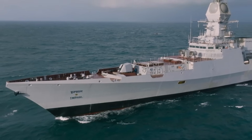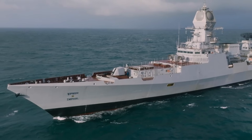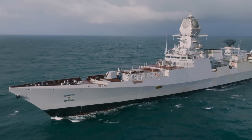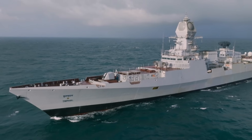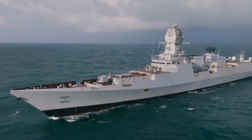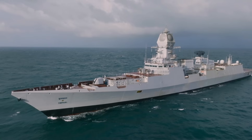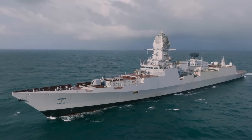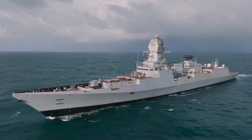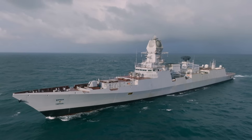For underwater surveillance, the destroyer is equipped with the BEL HUMZA-NG bow sonar and the BEL NAGIN active towed-array sonar. The destroyer also features the DRDO Shakti EW suite, equipped with ESM/ECM and a radar fingerprinting system, as well as the DRDO NAYAN chaff suite. INS Imphal carries two Kvach anti-missile decoy systems and the NSTL Marich torpedo countermeasure system.